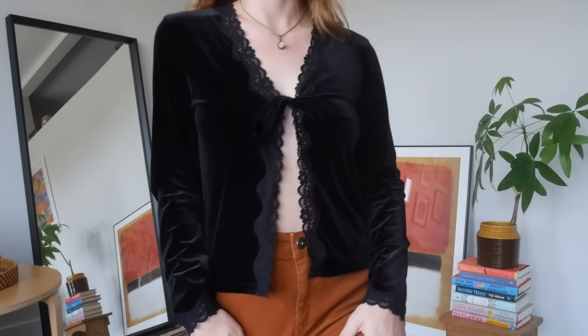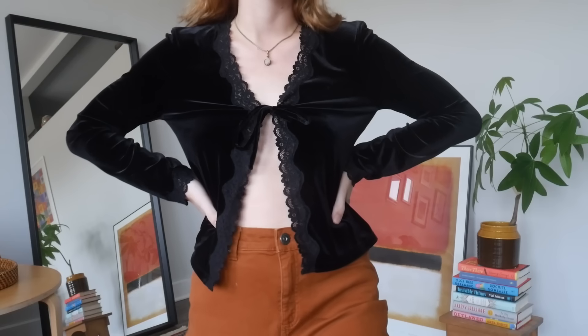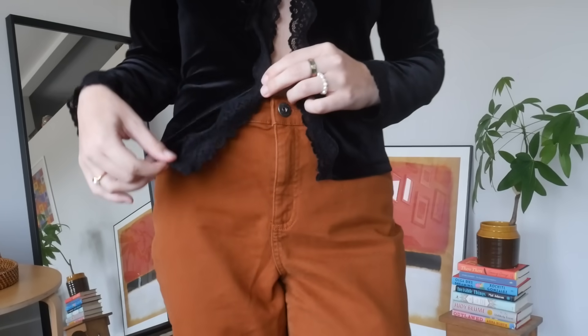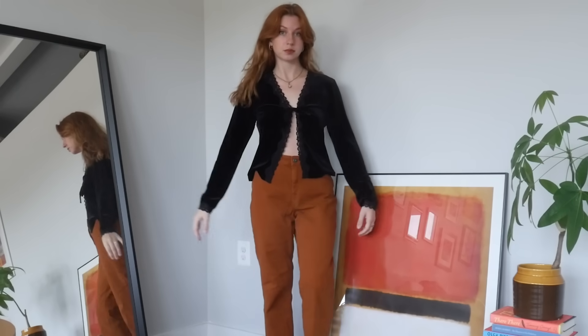Next up is another top from the Goodwill bins. The last one was a little witchy — this one is even more witchy, almost sort of gothic vibes. It is this black velvet tie-front top with little lace trim on it. This is just the perfect witchy fall top. I love velvet. And because this is a tie-front top, it's going to be so cute for layering — like layered over a long dress or over any top with some pants. Or worn as a top on its own with pants, a long skirt, a short skirt. There are just so many options for this type of piece. It's making me very inspired for fall fashion.